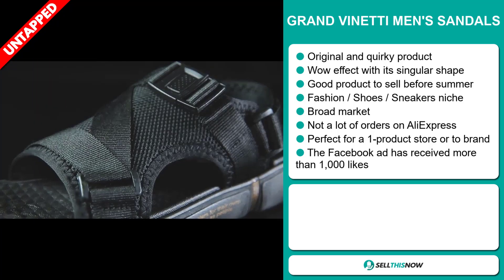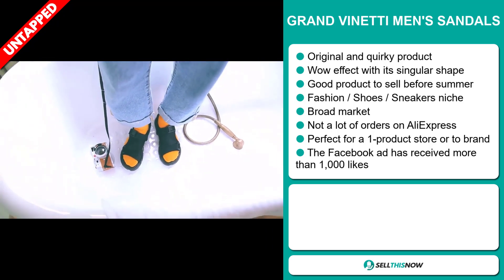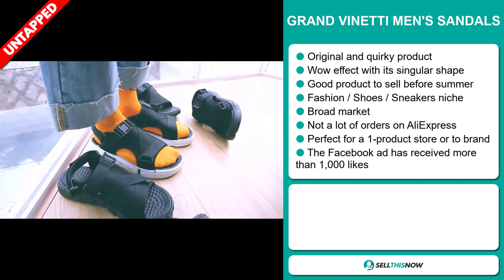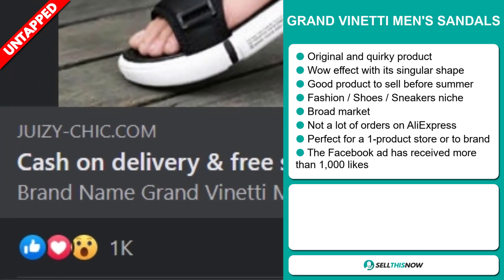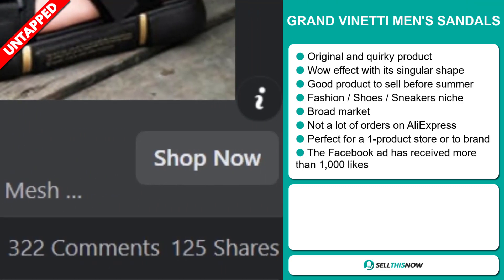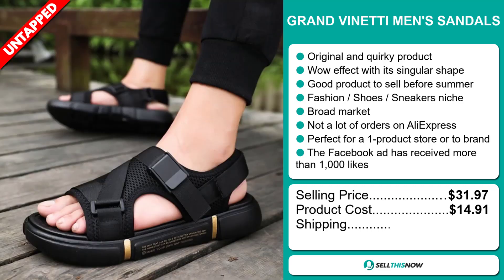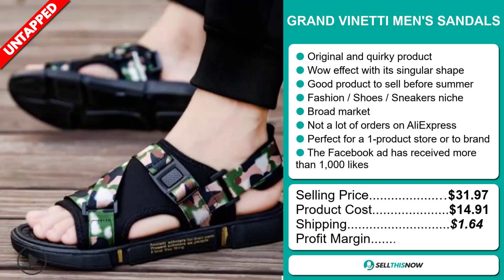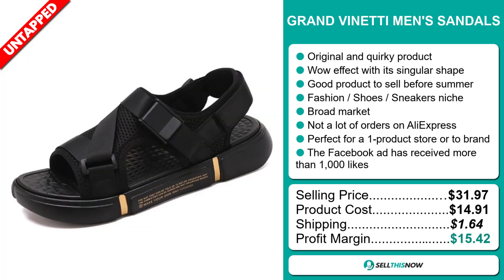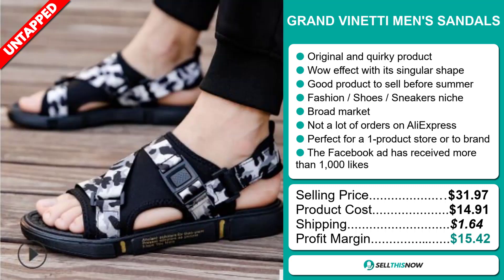So far there haven't been many orders on AliExpress, so you could definitely take advantage of this. It's perfect for a one product store or to build a brand around. The Facebook ad has received more than 1,000 likes. Now the selling price for the Gran Veneti Men Sandals is $31.97, whereas the product cost is only $14.91. Shipping will set you back $1.64, so you're looking at a good profit margin of $15.42.